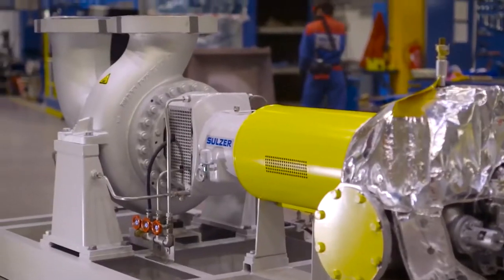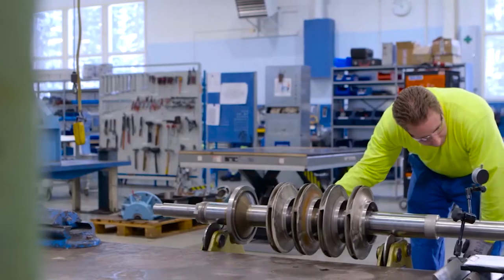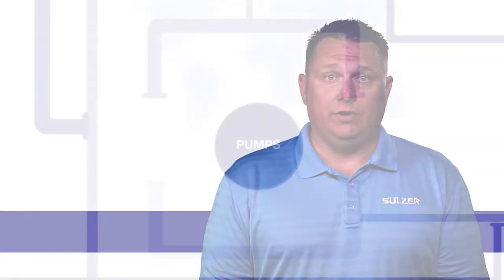From water ejection and seawater lift pumps to fire water systems and crude oil offloading, each process requires a unique pump design in order to deliver an efficient and reliable service.